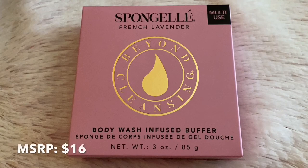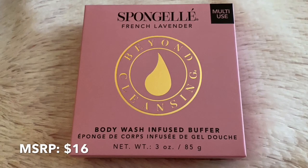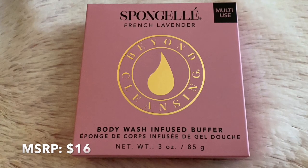Next up from the brand Sponginelle is this French lavender buffer and it looks like a pretty nice size. The only thing is I don't like lavender, but I've heard good things about this brand.